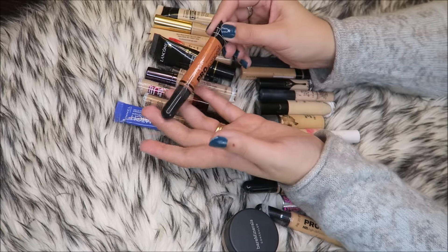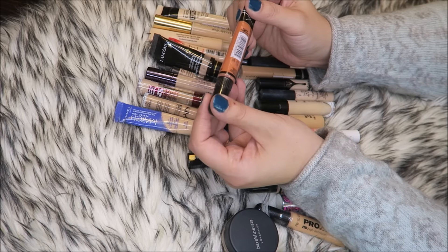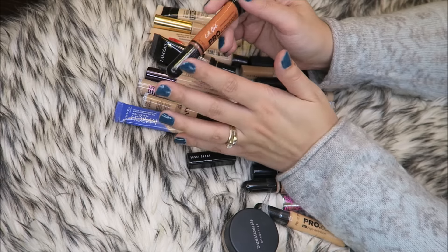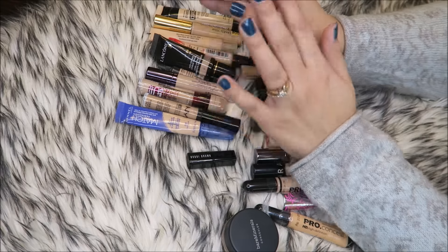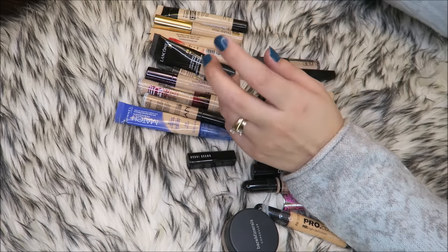This one is way too dark. This is the LA Girl Pro Conceal in the shade Orange Corrector — it's just so dark. This is the kind of corrector you want if you have a dark skin tone. Orange doesn't work for everybody, so you kind of have to have different levels of peach, pink, and orange for your skin tone. So this is going to go.